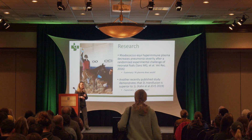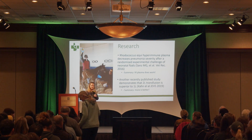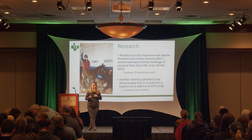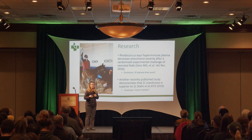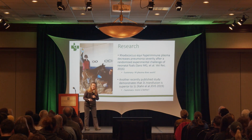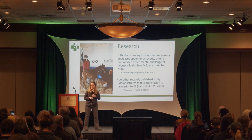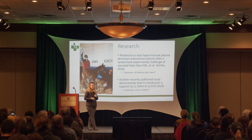Some research done locally at Gluck in 2016 was a very nice study showing that hyperimmune plasma decreases pneumonia severity after experimental challenge. They actually introduced Rhodococcus into foals and challenged them — some had received the plasma, some hadn't. In summary, it did work: the ones that received plasma had less disease than those that didn't.